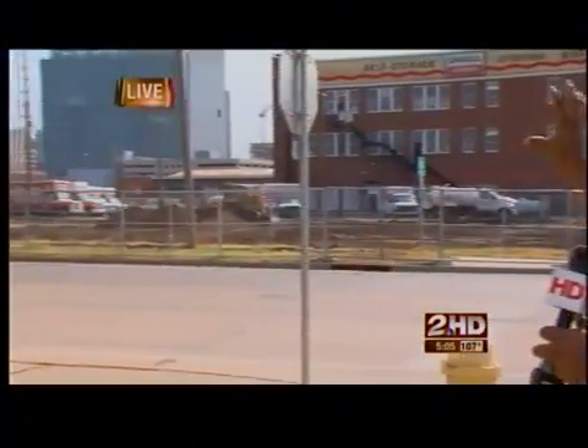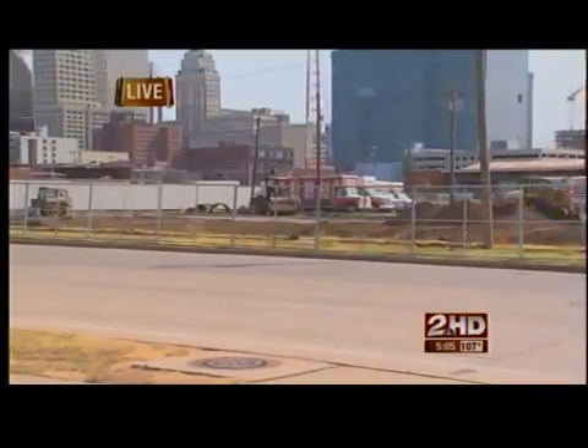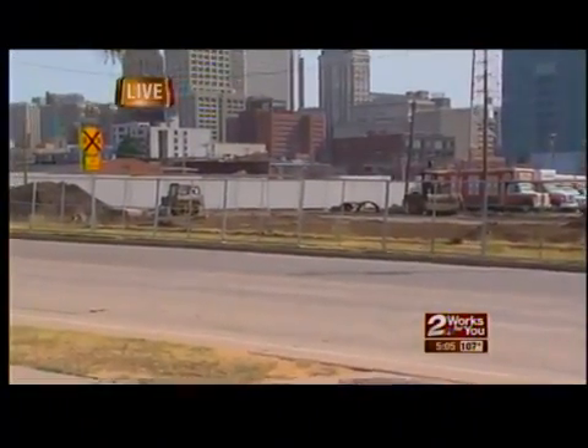Here on the eastern side of the ballpark in the Greenwood District, work has started on this new multi-purpose building. It'll house commercial space for about two or three businesses, as well as about 70 apartment units.